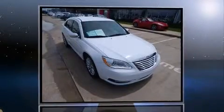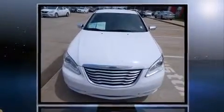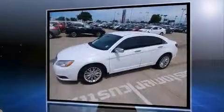Come test drive this 2011 Chrysler 200. This four-door, five-passenger sedan is still under 75,000 miles. Under the hood, you'll find a six-cylinder engine with more than 270 horsepower, and for added security, dynamic stability control supplements the drivetrain.